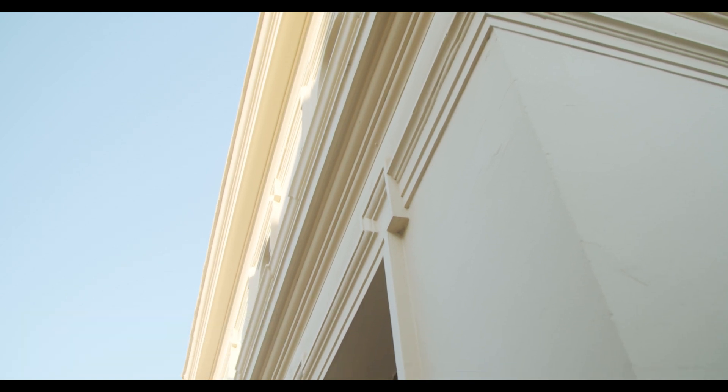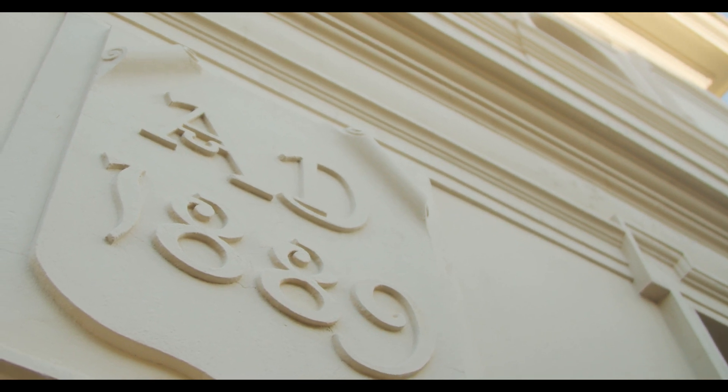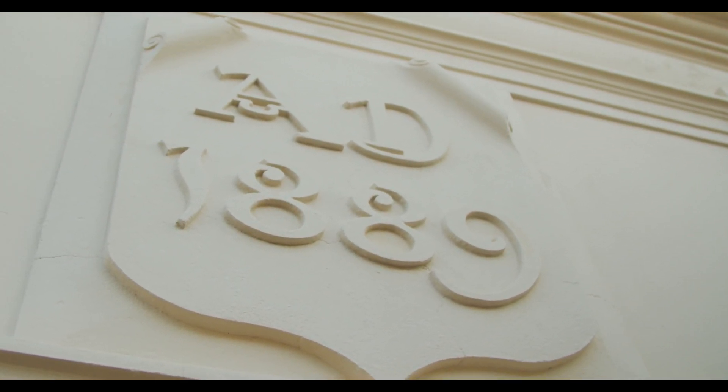We're now in the astrograph house. The astrograph house was built in 1889 as a special purpose observatory to fulfil the requirements of a project called the astrograph project, or the carte du ciel project. It was a worldwide effort by observatories, including Melbourne Observatory, Sydney Observatory, and Perth Observatory in Australia, to do a very ambitious project — that is, to photograph the entire sky.